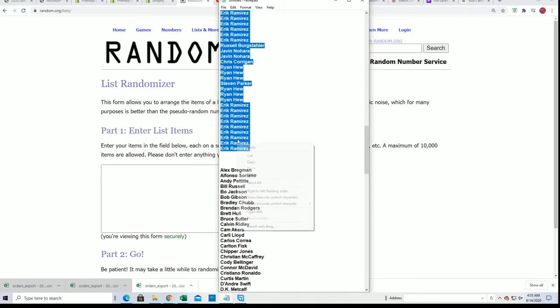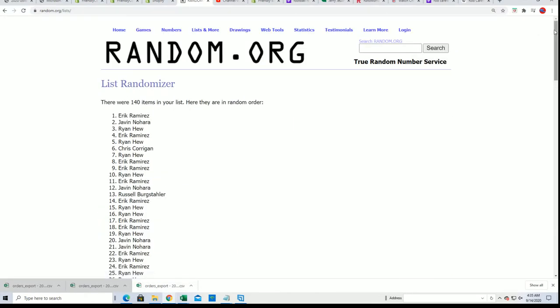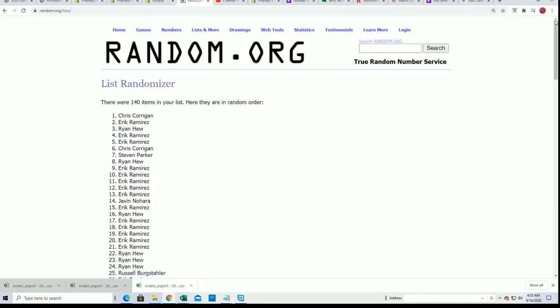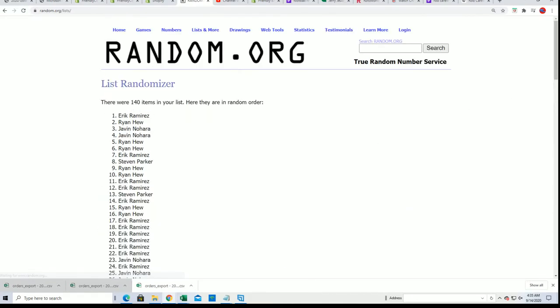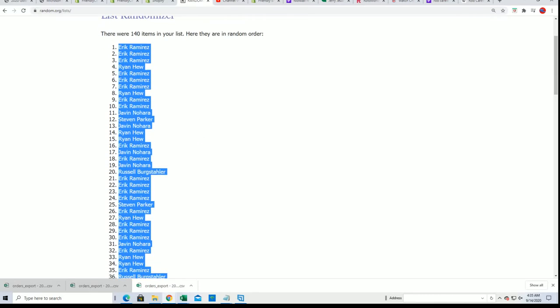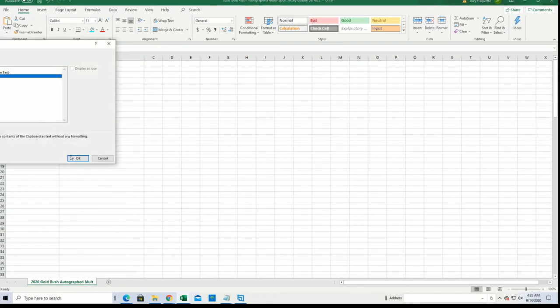We'll do some randomizing seven times through for the owner names. We're going to random each list seven times. Here is lucky number seven and the first random is finished. That's what that random list of owner names looks like. Now we're going to get our random list of checklist players. We'll be stacking both lists up side by side, and that's how you get matched up with your player.